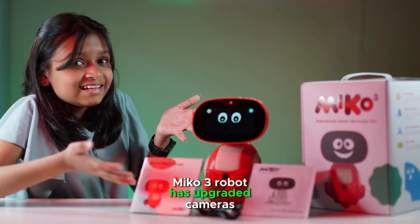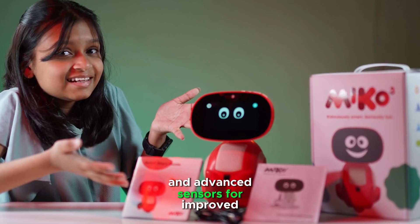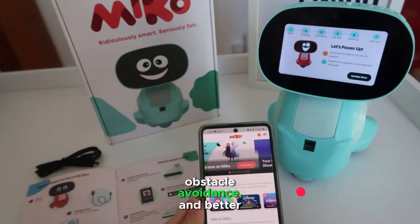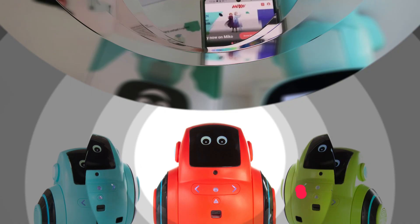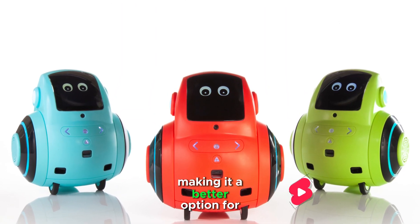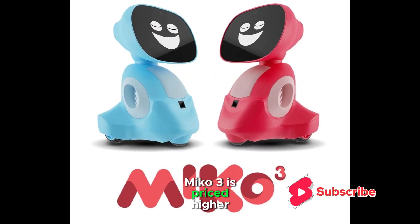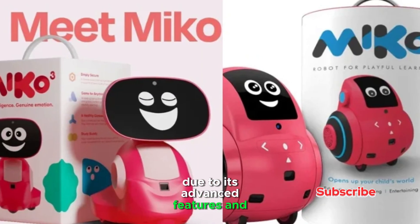Miko 3 robot has upgraded cameras and advanced sensors for improved facial recognition, obstacle avoidance, and better interaction tracking. Miko 2 robot is more affordable, making it a better option for budget-conscious buyers. Miko 3 is priced higher due to its advanced features and capabilities.